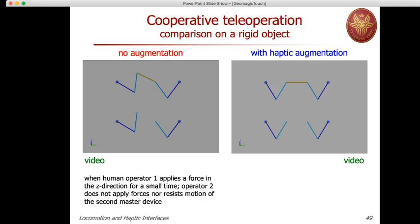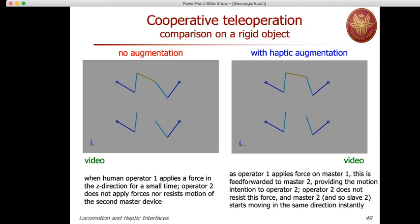Now with haptic augmentation, when operator 1 applies force on their master side and moves slave 1, this force is fed forward to master 2. Operator 2 recognizes this motion intention and follows the motion so that everything moves in concert. The cooperation has been realized only through this haptic information.